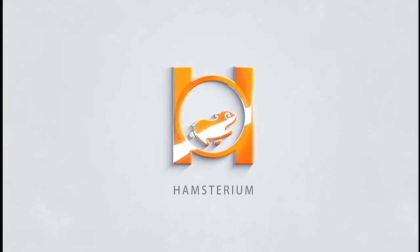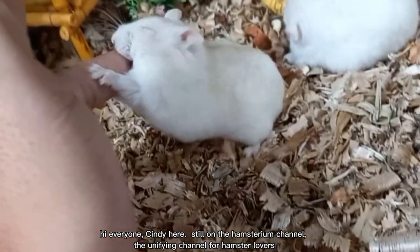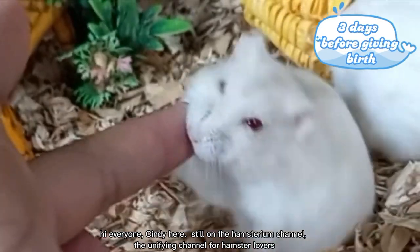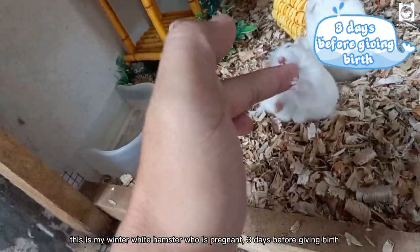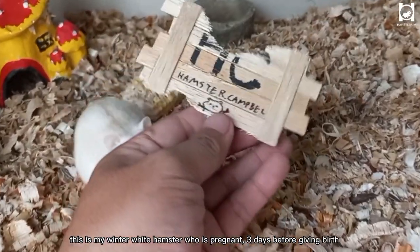Hi everyone, Cindy here, still on the Hamsterium channel — the unifying channel for hamster lovers. This is my winter white hamster who is pregnant, three days before giving birth.